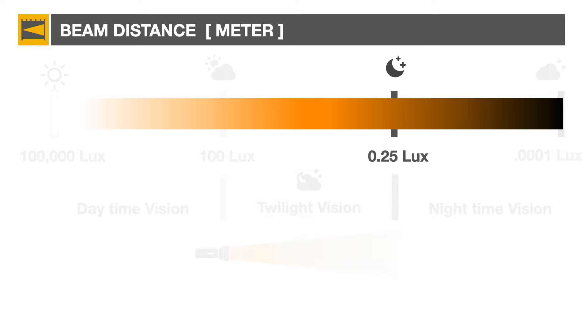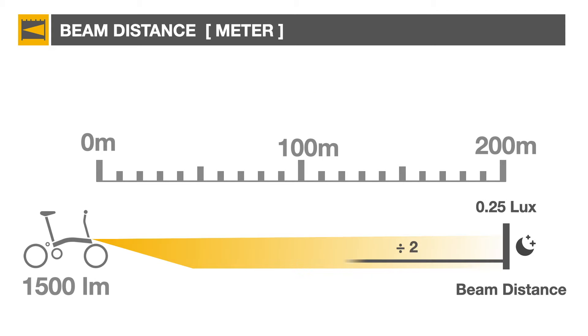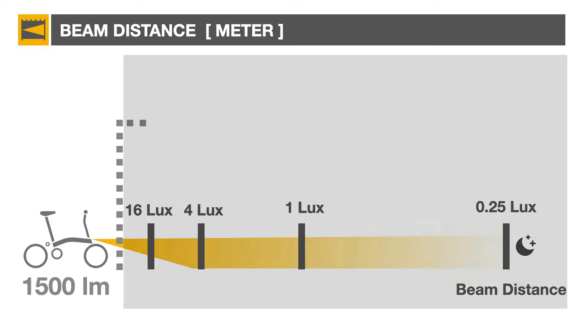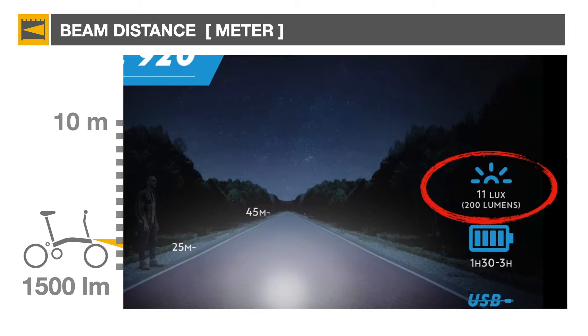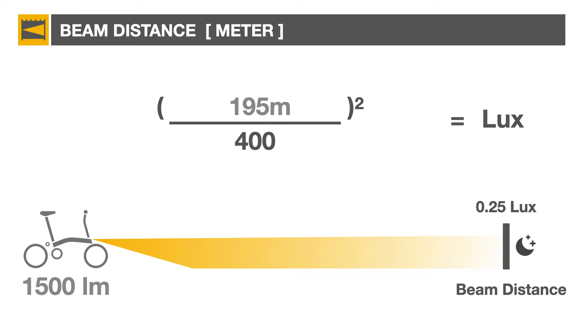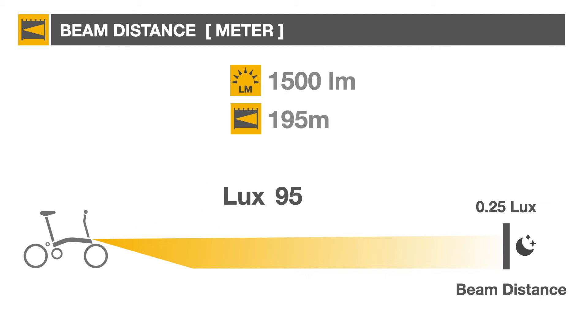Beam distance is the maximum distance at which the illumination is equivalent to a full moon, or about one-quarter lux. It's easy to calculate the lux value at various distances by multiplying by 4 the lux intensity every time the distance is cut by half. The 10-meter lux value often used in Europe to rate headlights can be computed using the beam distance value in this equation. So in this case we have a 1500-lumen light with a beam range of 195 meters and a 95-lux rating.